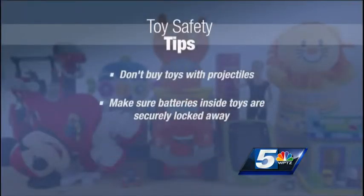Also, make sure all battery-powered toys have the battery securely locked away in the toy and can't be opened by a small child. Sometimes the computer disk batteries can look like silver candy, which can cause choking in a small child, or if swallowed, can be a serious medical emergency.